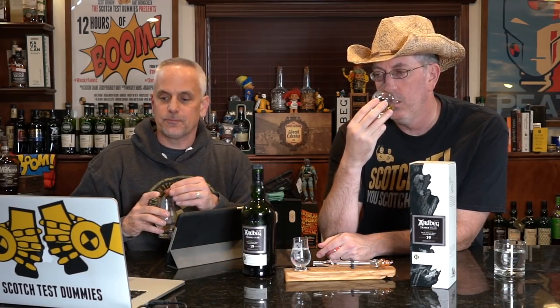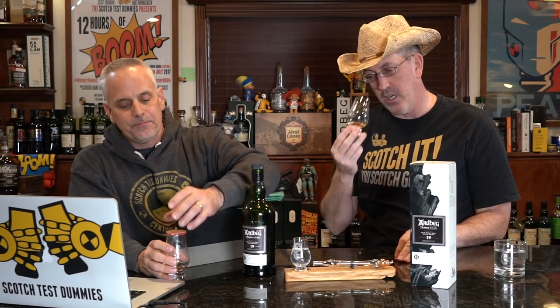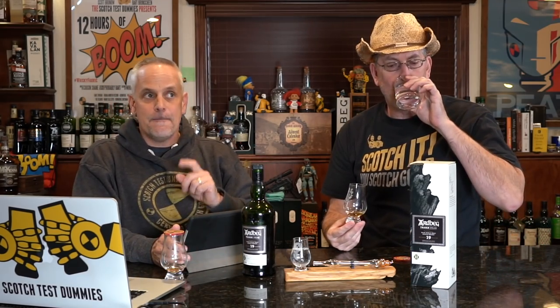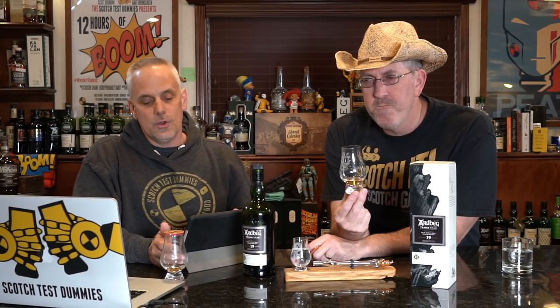I get a touch of band-aid but other than that it's citrus and pineapple. It feels like it should be sweeter, but then it's all Ardbeg on the taste with the peanuts. The sherry is coming around now — the sweetness is darker. The vanillas and more tropical lighter sweetness is now morphing into a darker, richer, thicker sweetness with that smoke. Get a little bit of dry ash.